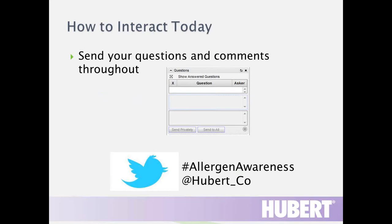Just a few housekeeping notes before we get started. We'll have a question and answer session at the end of today's webinar, and we ask that you send your questions in throughout the webinar via the questions section on your screen. If we don't get to all questions live during Q&A, we will do follow-up offline. We'll also be tweeting live using the hashtag Allergen Awareness, so feel free to tweet along with us.